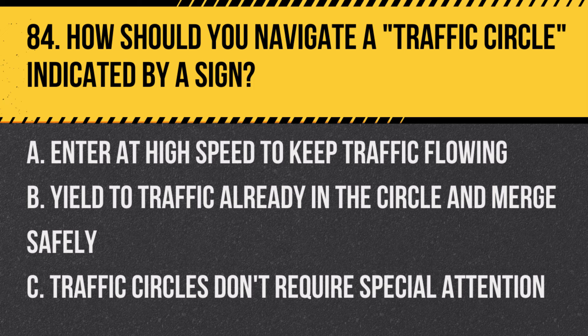Question 84: How should you navigate a traffic circle indicated by a sign? A. Enter at high speed to keep traffic flowing. B. Yield to traffic already in the circle and merge safely. C. Traffic circles don't require special attention. Answer: B. Yield to traffic already in the circle and merge safely. Be cautious and respectful of right-of-way rules.